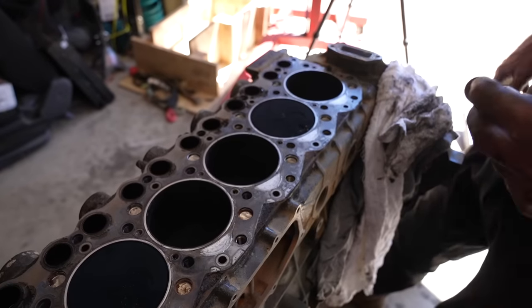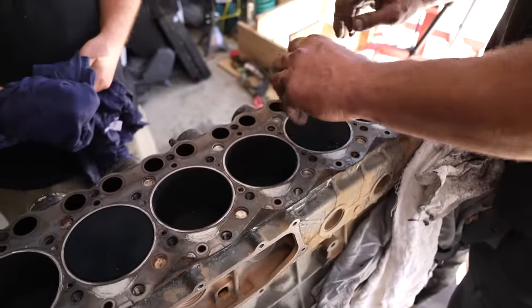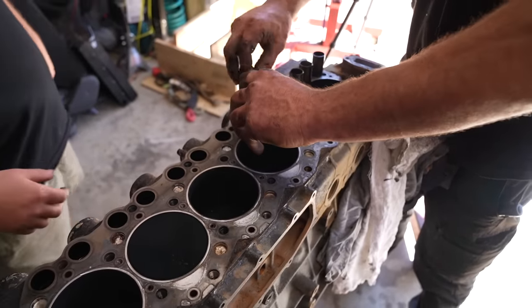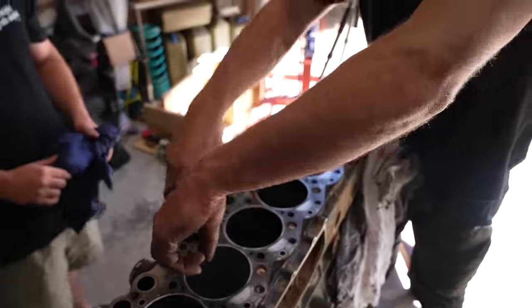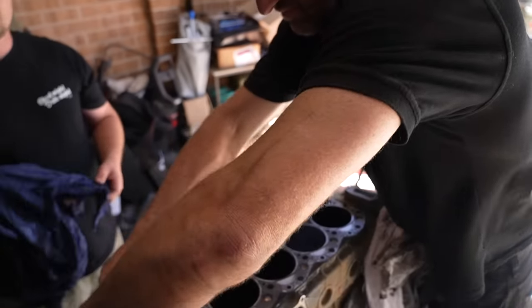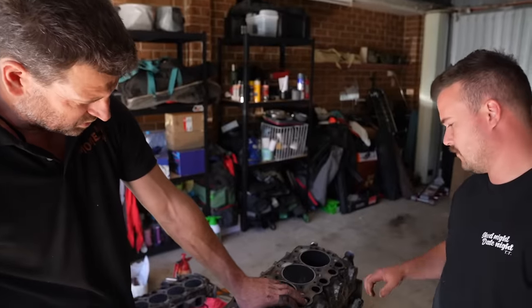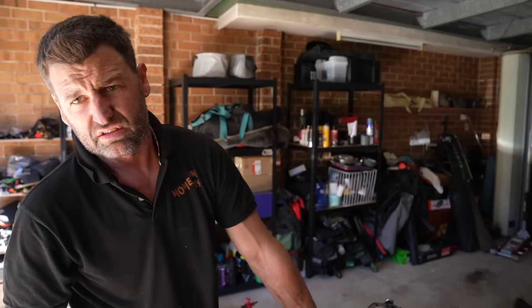That scoring is straight away why it's burning oil. To confirm, you'd have to pull the pistons out - the rings are either crap or they're seized, carboned up and stuck. We reckon it's cylinders three and four that are the problem. If your fingernail gets caught on the liner, it's too much - and your fingernail is definitely getting caught on it there.